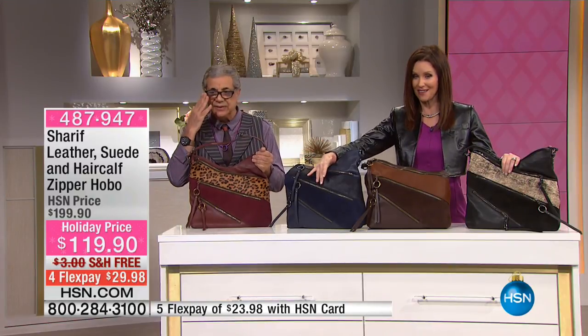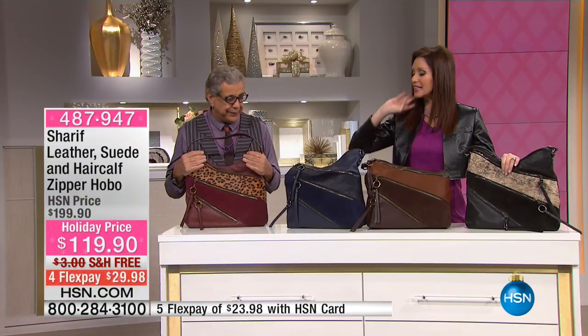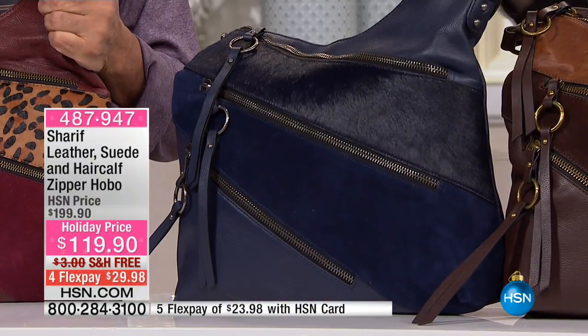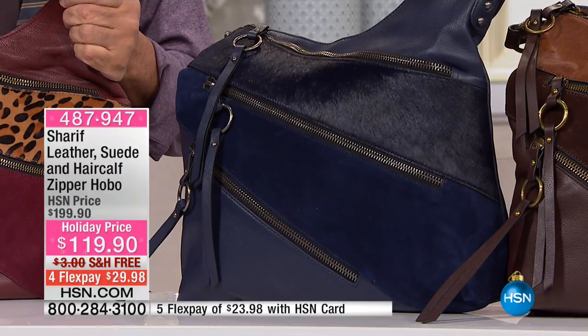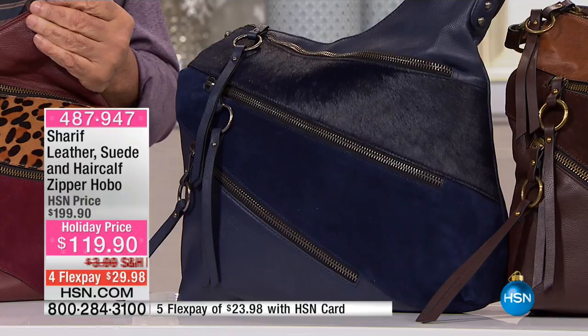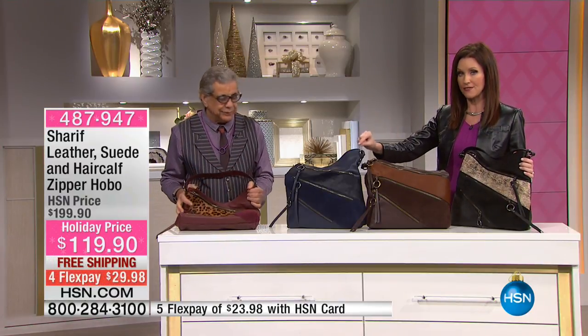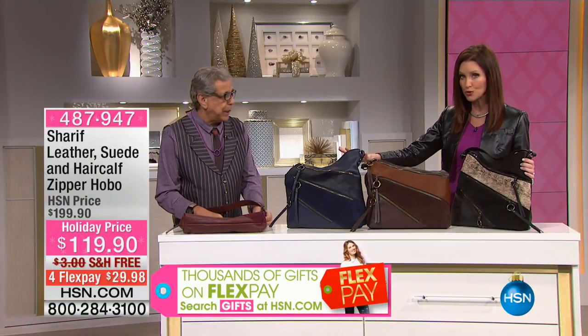We only have 50 left in navy, and everyone is loving that navy. Navy is, of course, the perfect complement. Now you can wear navy with black — if you carry a black bag right now and need an update, you can update to navy and still wear it with all of your black outfits and all of your black shoes. It's a really hot combo.